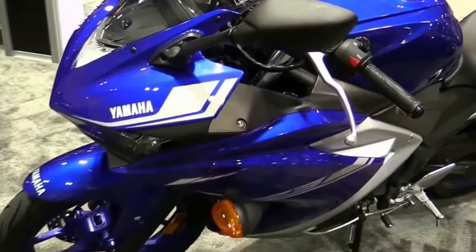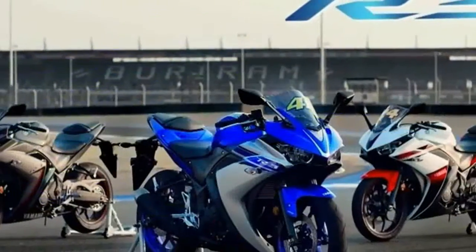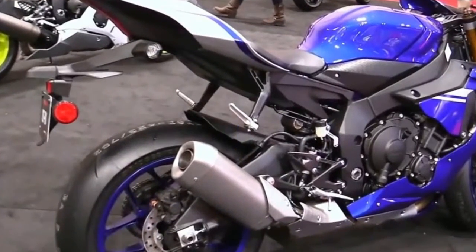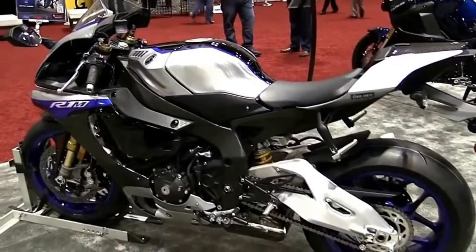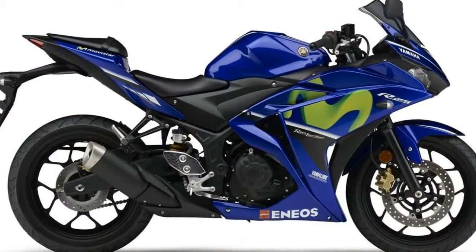The Yamaha YZF-R3 is an entry-level sport bike introduced in 2015, designed for riders to affordably step over the threshold of superbike performance. Drawing on Yamaha's high-revving sport bike heritage — it competes and wins regularly in MotoGP — it develops maximum power at 10,750 rpm for maximum velocity.